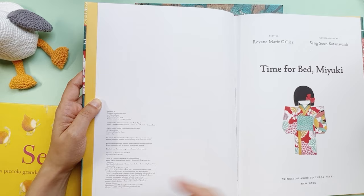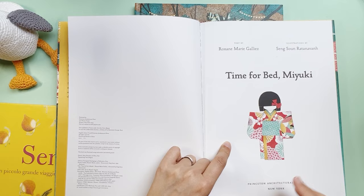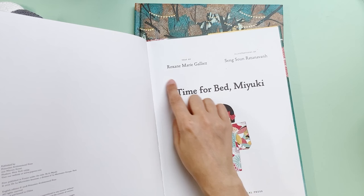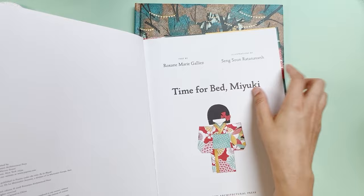There are more books in the Miyuki collection — I got this one, but all of them have beautiful illustrations. In the future I may consider getting the other ones in the series. The text is by Roxane Marie Galliès and the illustrations are by — I don't know how to pronounce the illustrator's name so I won't even try. It was published by Princeton Architectural Press, New York.